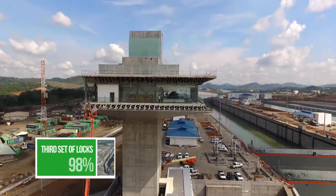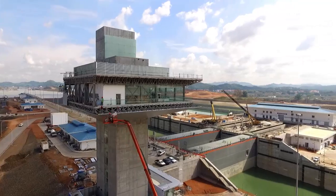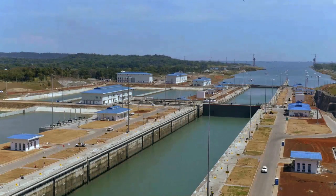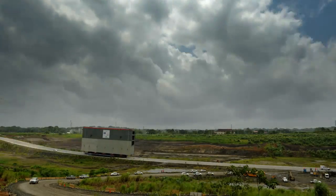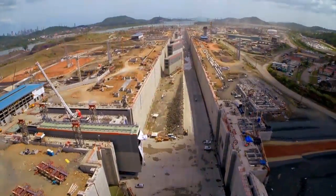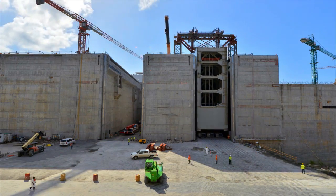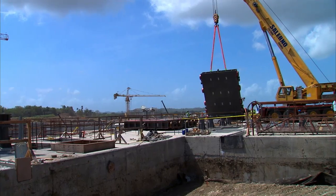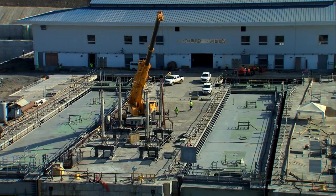The third set of locks project, the most complex component of the expansion program, is coming to an end while keeping up the pace during the testing phase. The process to insert the 16 rolling gates in the respective lock heads at Coccoli and Agua Clara locks started in December 2014 and finished in April 2015. 152 valves that will control the flow of water in the chambers of both structures were also installed.